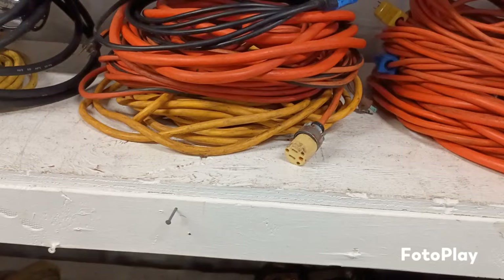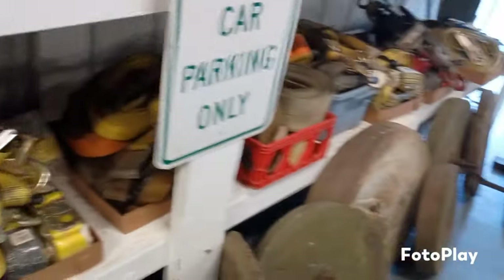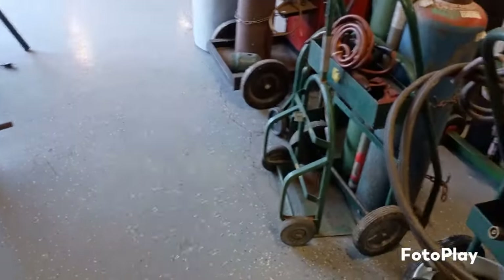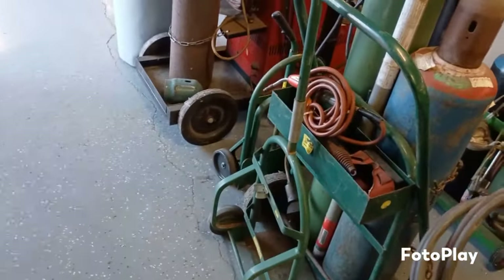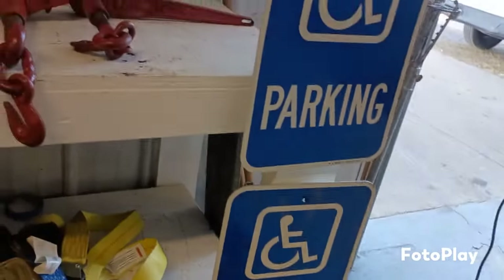Some heavy-duty electric cords. Handicap parking.